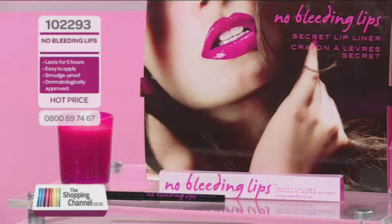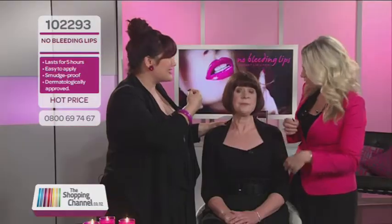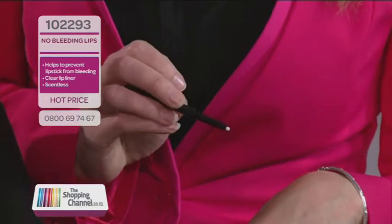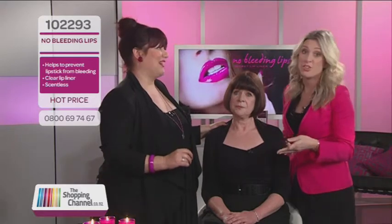A lot of the time your lip liner has to be sharpened — this one winds up. A lot of the time your lip liner actually changes the colour of your lipstick, but not with this one because it's clear. Other liners often get old in your drawer and go hard, which is really scratchy on your lips, whereas No Bleeding Lips is creamy. See how creamy and soft it is on the hand — it's really comfortable. And not to mention having to find the right lip liner to match your shade of lipstick. No Bleeding Lips is the answer because it's clear, covering all different shades from bold to beautiful.